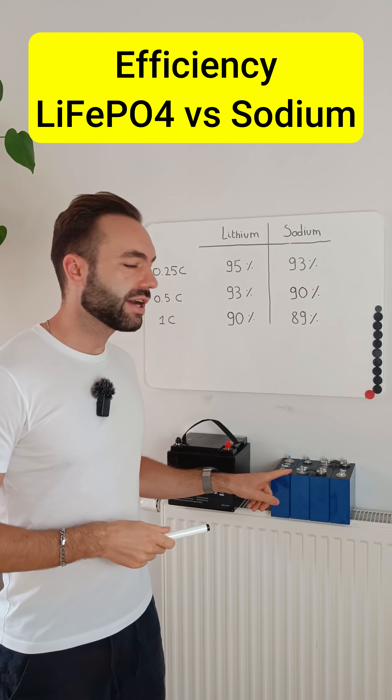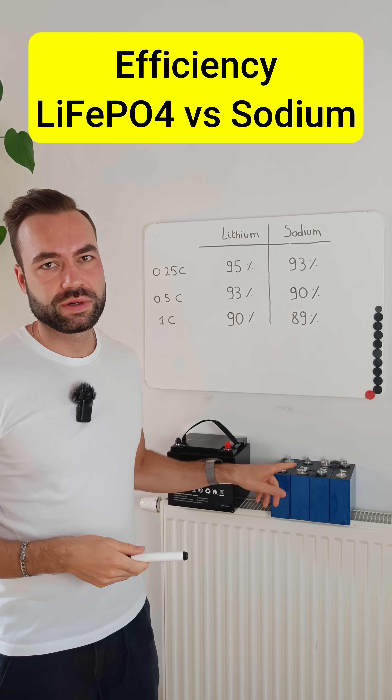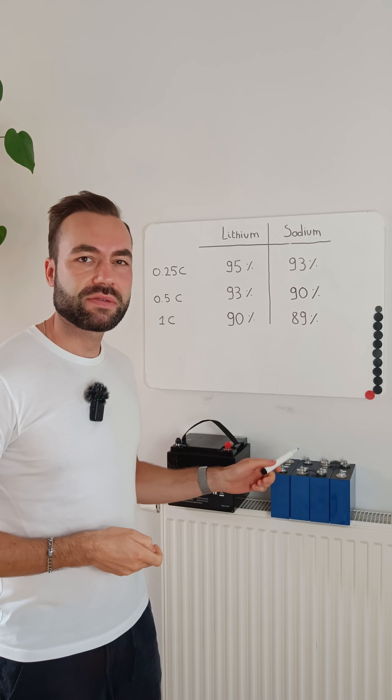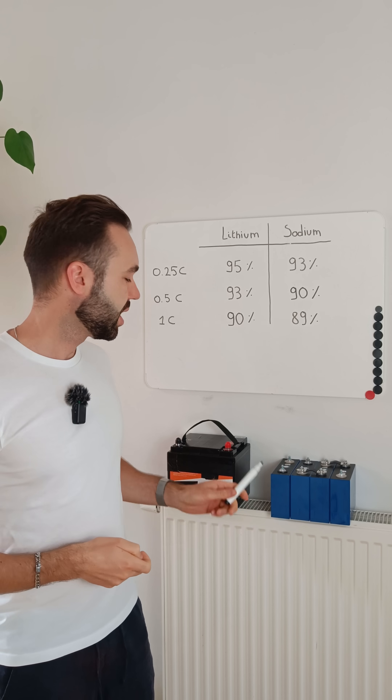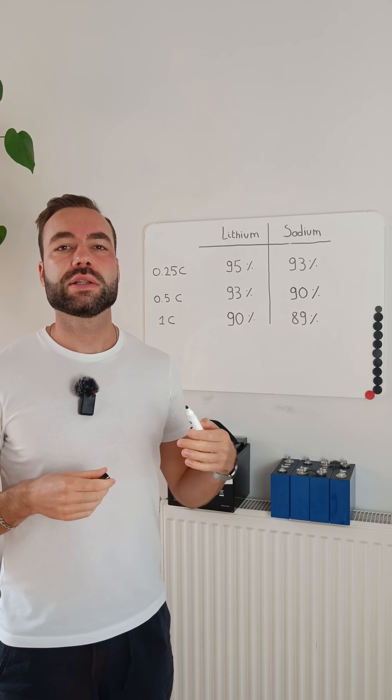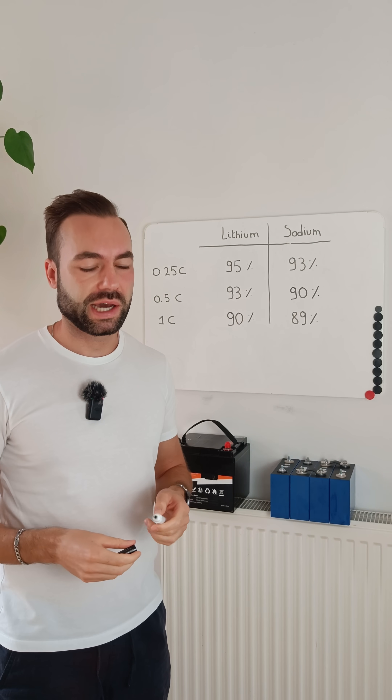People say sodium ion batteries are inefficient, but is that actually true? I tested a 75Ah sodium ion battery against a 50Ah lithium iron phosphate. I charged them, discharged and measured the energy.